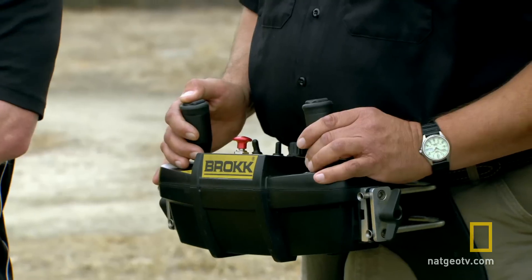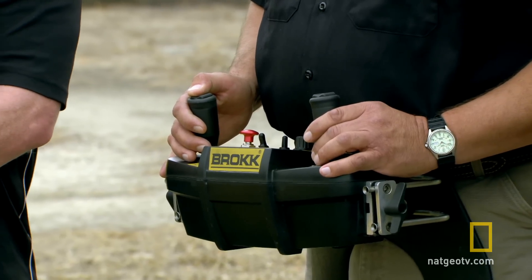This is actually the control panel for Brock, telling it what to do. It can almost do everything a human can do. Unique combination of strength, agility, and precision — that's pretty much what the Brock is about.